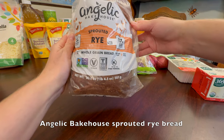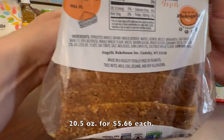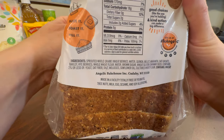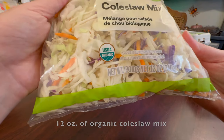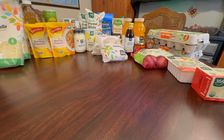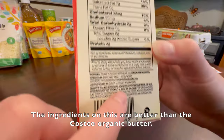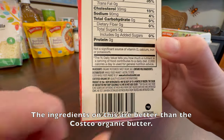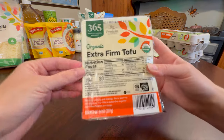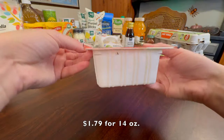Angelic Bakehouse Sprouted Rye Bread. I love this for making a sandwich — such good flavor. It's frequently out of stock when I want to pick it up, so I got two. 20.5 ounces for $5.66 each. 12 ounces of organic coleslaw mix, best by October 19th, product of USA, $3.49. Organic salted butter, four sticks or one pound. The ingredients on this are better than the Costco organic butter. $5.39. Extra firm organic tofu, $1.79 for 14 ounces.